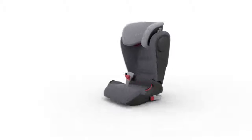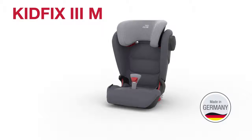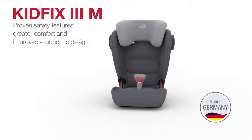Say hello to KidFix 3M, an even greater safety for your child. The newest member of our award-winning KidFix range, this high-back booster seat combines our proven safety features with even greater comfort and improved ergonomics in a new, modern design.